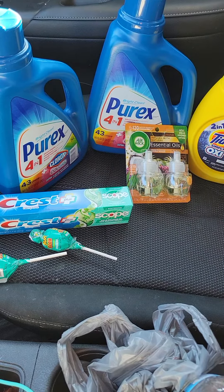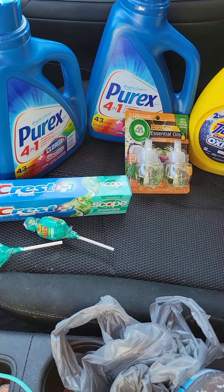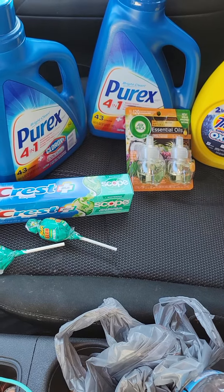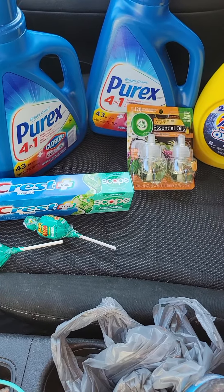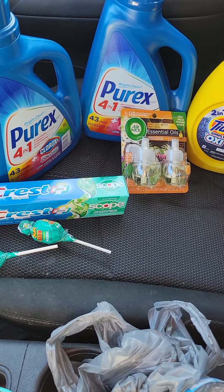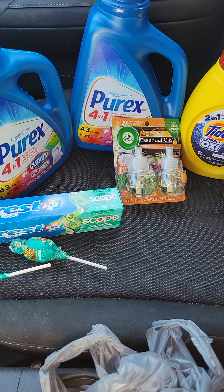Good morning everyone. Welcome back to another video. This is Coupons and Conversations and I'm coming to you with another Family Dollar deal. This deal worked out in my favor so well this morning. Hurry up, clip your coupons, add your $5 off of $25, get your total to $25 and you can get these same deals.